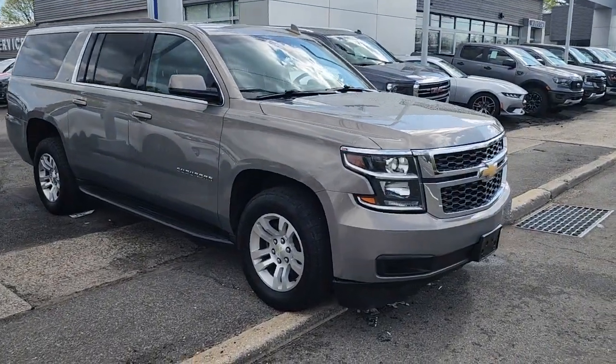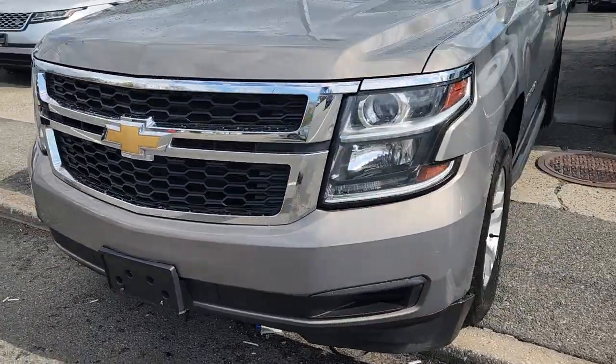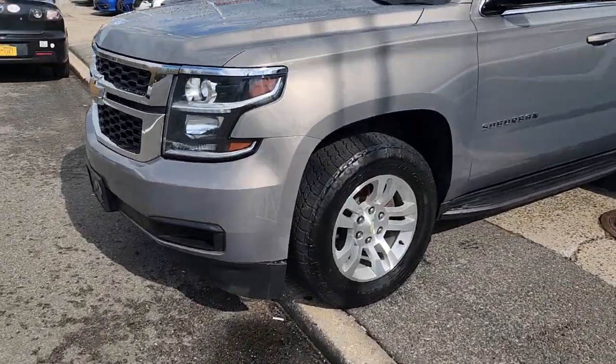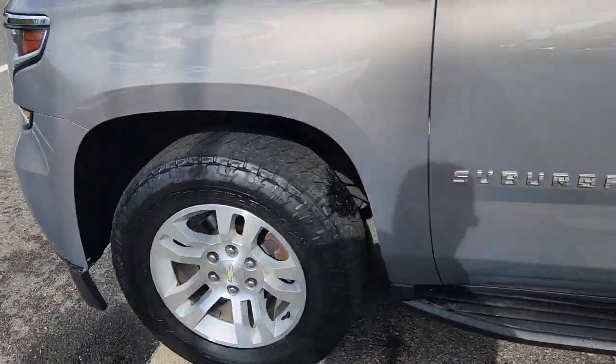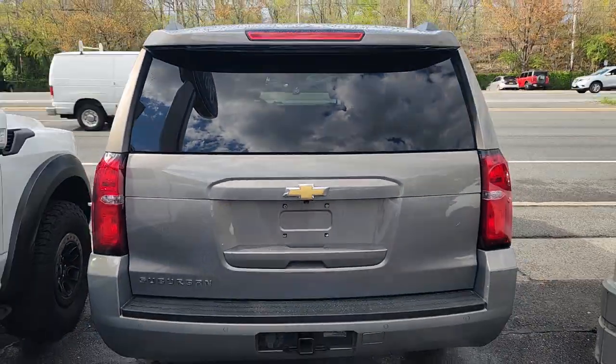You will be amazed by this 2018 Chevrolet Suburban. With less than 110,000 miles on the odometer, this vehicle stands out from the rest. The Chevrolet Suburban — the full-size SUV with the utility of a truck and the comfort and amenities of the ultimate family cruising vehicle.